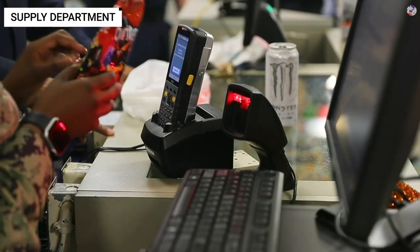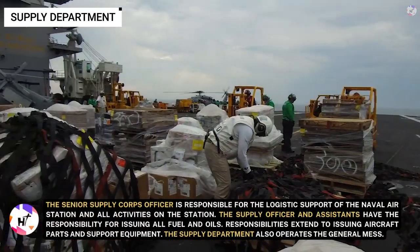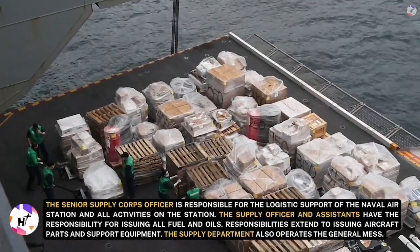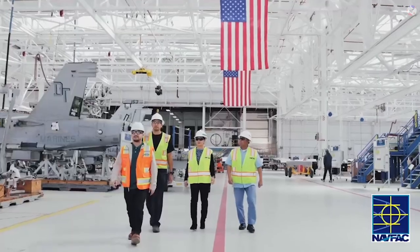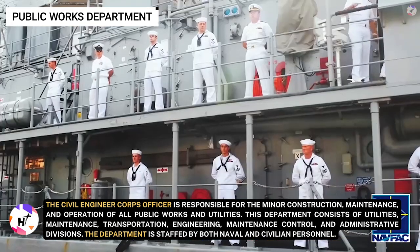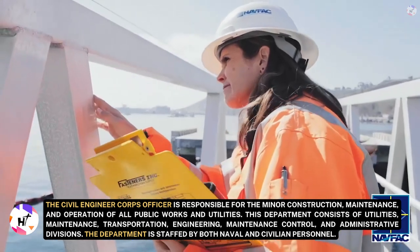The Supply Department, headed by the Senior Supply Corps Officer, is responsible for the logistical support of the Naval Air Station. The Supply Officer and assistants handle issuing all fuel, oils, aircraft parts, and support equipment, and also operate the General Mess. The Public Works Department, headed by a Civil Engineer Corps Officer, is responsible for minor construction, maintenance, and operation of all public works and utilities, and is staffed by both naval and civilian personnel.